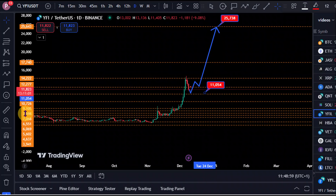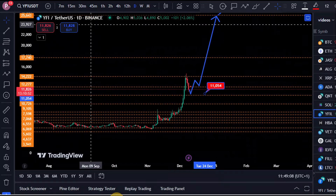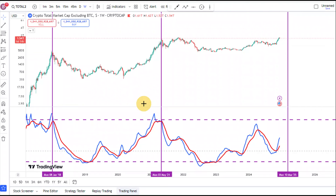So we are on the chart right here for YFI — YFI paired to USD. We're on the daily timeframe and Binance is the data source. But before we go into the chart, I just want to show you this massive signal which is showing right here for YFI.